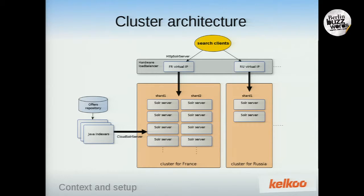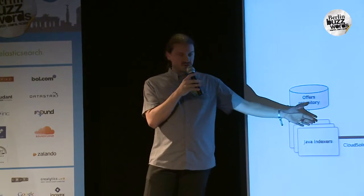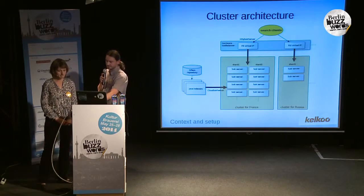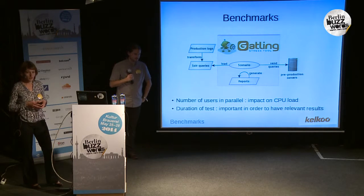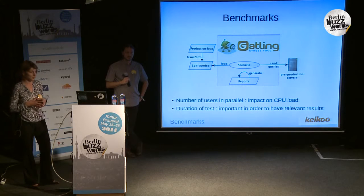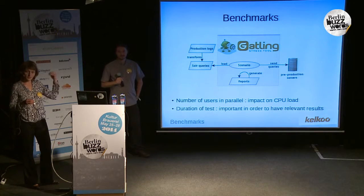On the other side, we have our offers repository going through our custom Java indexers, using cloud Solr server to distribute the indexation of documents in the clusters. For the benchmarks, we used Gatling as a stress tool. With Gatling, you can define scenarios that read a data set and send many queries in parallel to the pre-production servers to simulate real traffic. We took the production logs from the previous Yahoo search engine and transformed them to Solr queries to be as close as possible to production traffic.